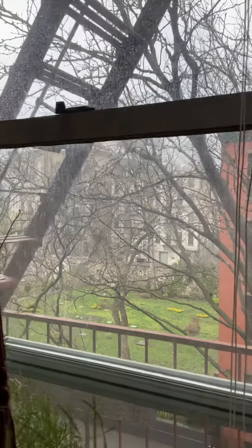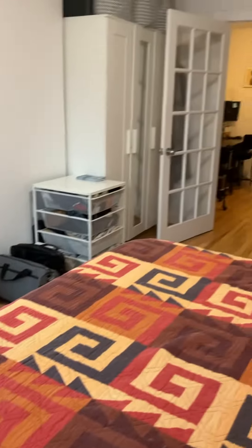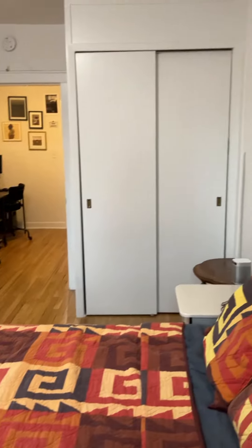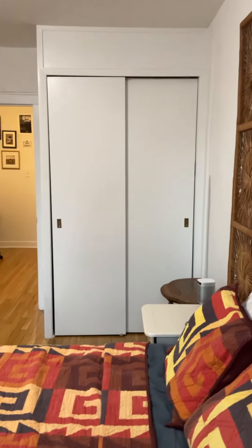That is a famous historic cemetery. So this is the bedroom — as you can see, it has a nice double closet there.